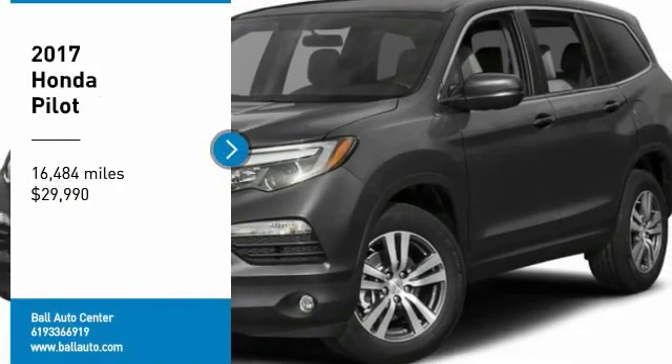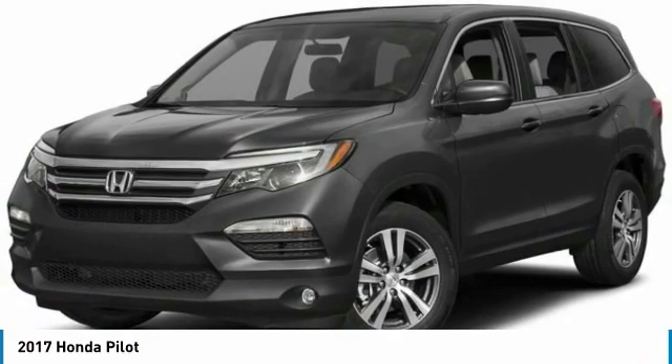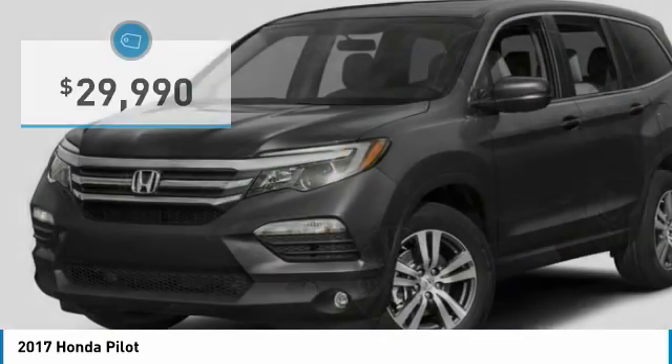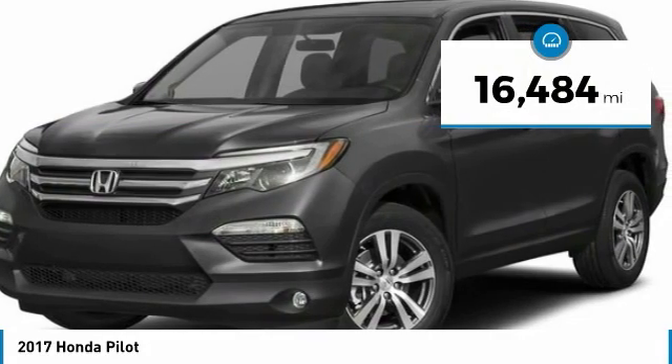You are going to love the 2017 Pilot. Optimal utility. Indulgent interior. Powerful performer. You'll be ready for almost anything in the Honda Pilot, and it is priced below $30,000. This vehicle has less than 20,000 miles.